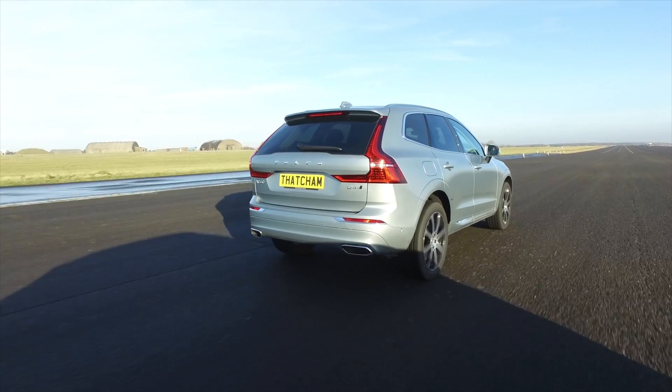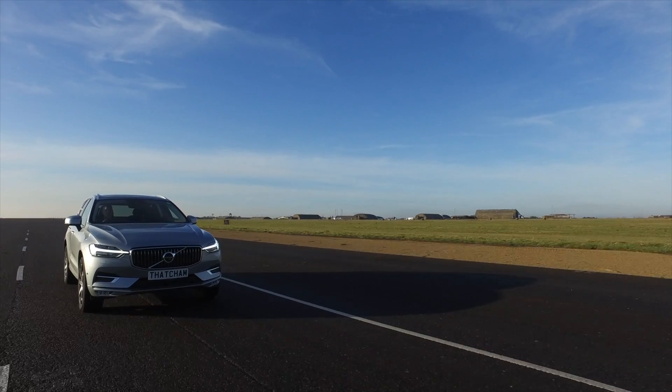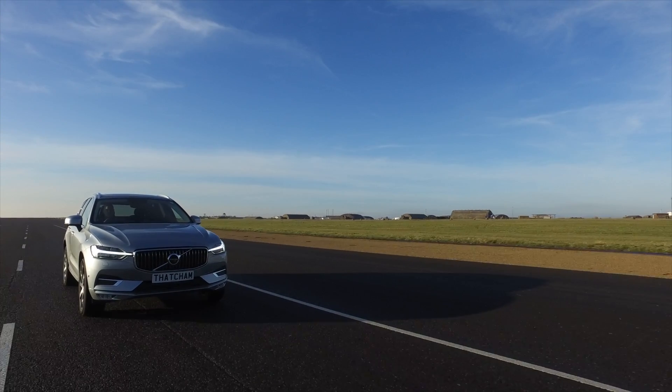This is Volvo's new XC60. It comes with a host of standard-fit collision avoidance features — a collision avoidance system for cars, pedestrians, and cyclists — and it's got a very innovative lane keep system. You can see here we've got a road edge.